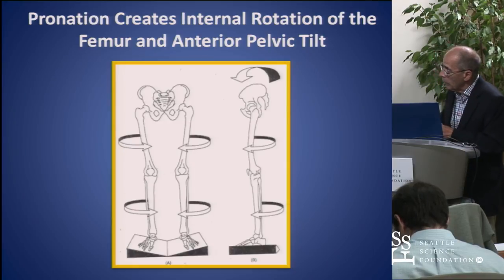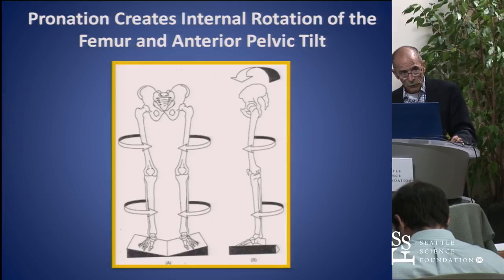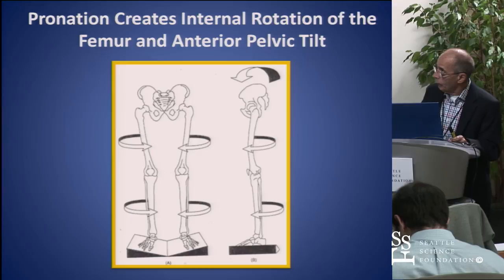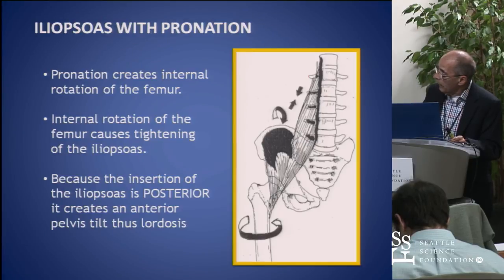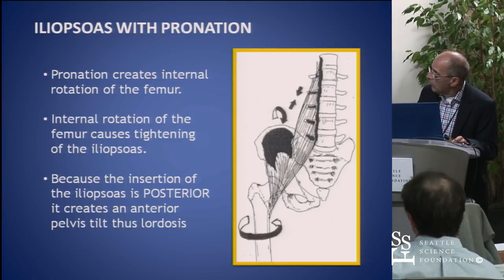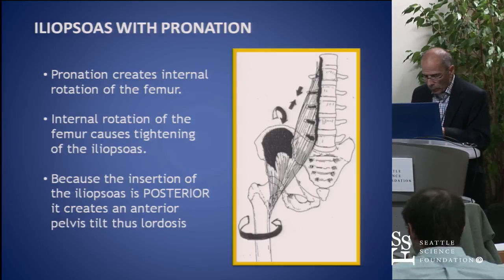When you pronate your foot, because of the axis of the subtalar joint being a 45-degree axis, it creates internal rotation of the tibia, fibula, and then the femur. This internally rotates and tightens the iliopsoas. The iliopsoas then creates a pelvic tilt because of the anatomical position of the muscle, and then it puts a lot of strain on the low back and creates lordosis.